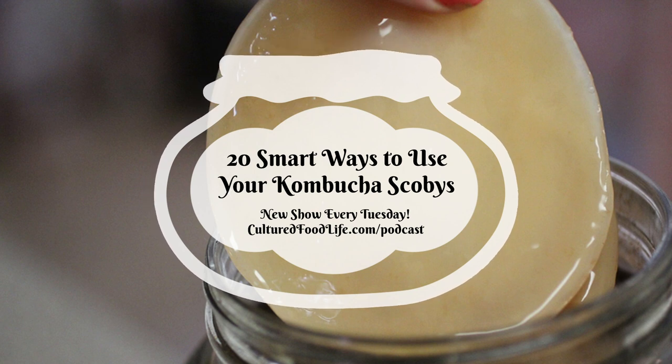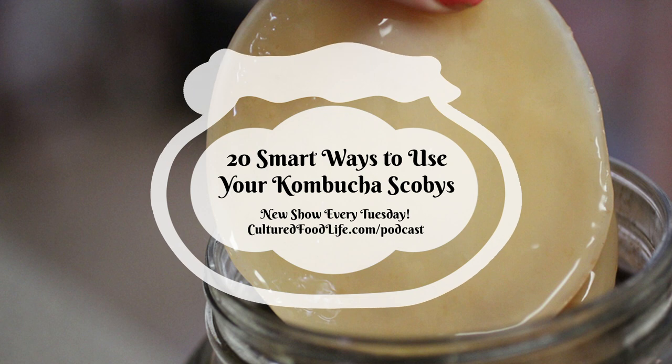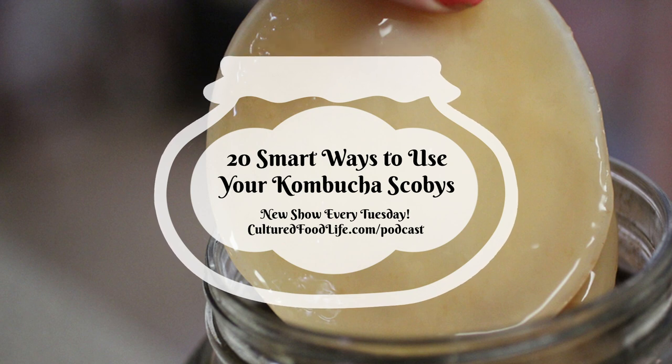We're going to be talking about kombucha SCOBYs. That is the combination of bacteria and yeast that forms a circular disc, depending on what kind of jar you put it in when you make your kombucha. You get one every time you make kombucha, so you get a lot of SCOBYs if you make a lot of kombucha.